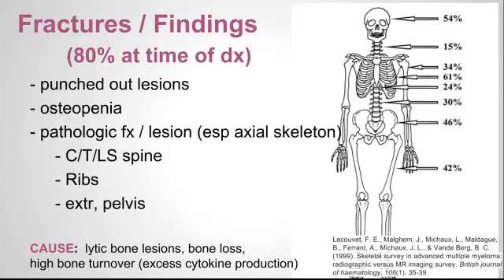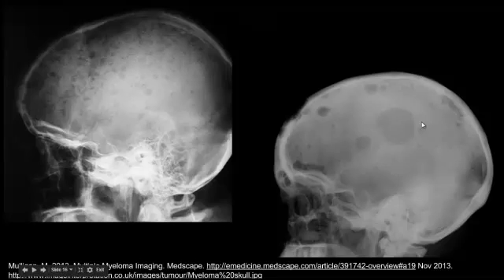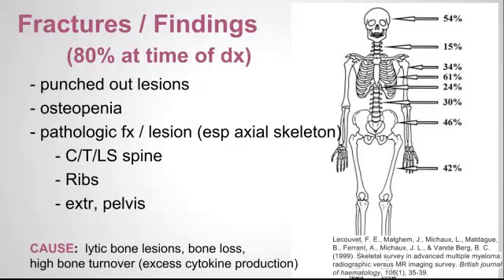80% of patients at the time of diagnosis of multiple myeloma will have a fracture or some kind of lesion — it's very common unfortunately. The punched-out lesions are your classic board-type finding. Here you can see examples in the radius and the humerus. It's also very classic to have them in the skull, which is why that's part of the skeletal survey. Patients also generally have osteopenia and can have pathologic fractures surrounding these lesions, typically in the axial skeleton, ribs, extremities, and pelvis.